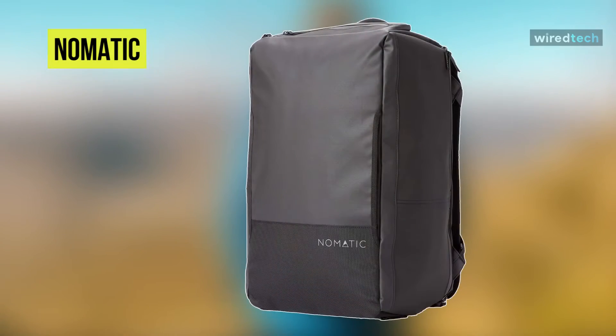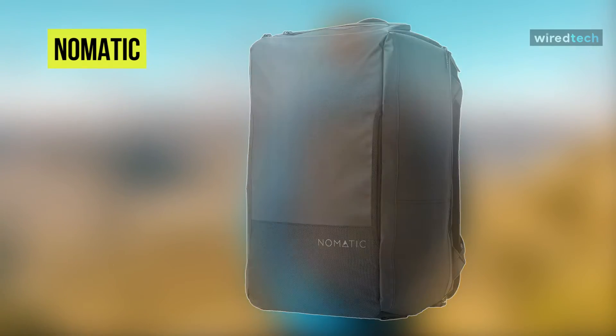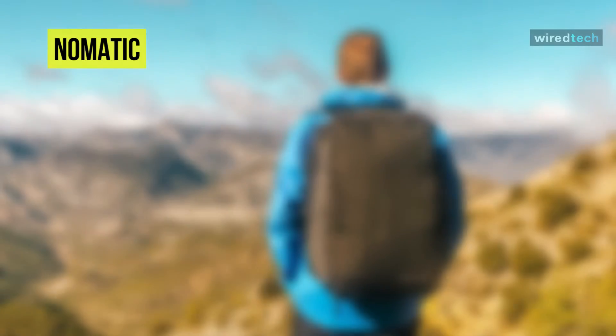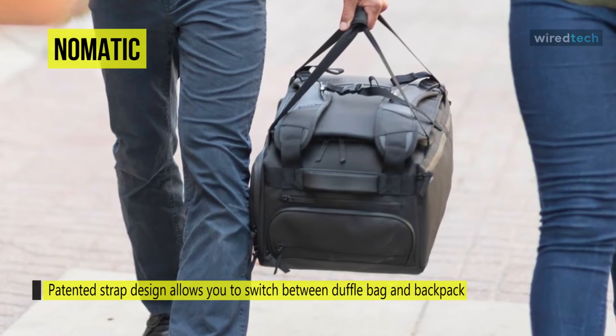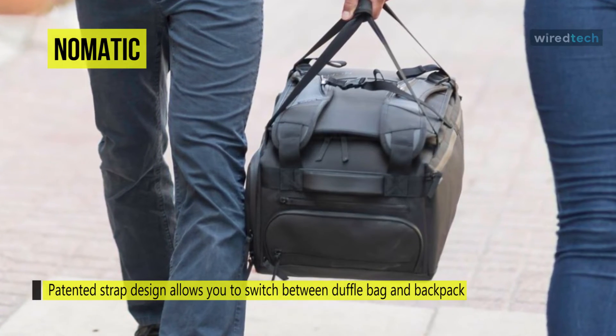Next on the line, we have the Nomadic 40L Travel Bag. From the water-resistant nylon tarpaulin exterior and waterproof zippers to an array of thoughtfully placed pockets and compartments, you'll be able to carry and organize all your essential gear safely and securely.